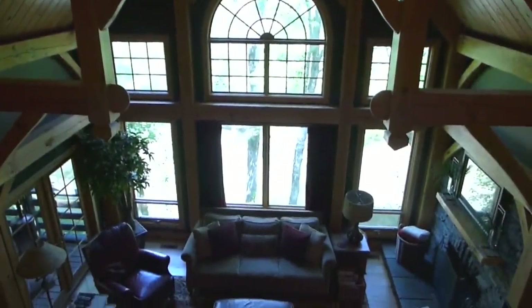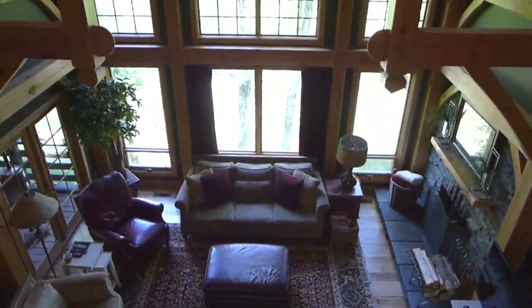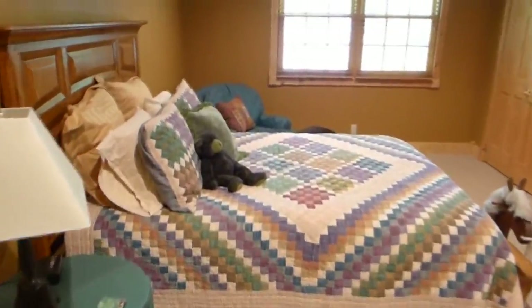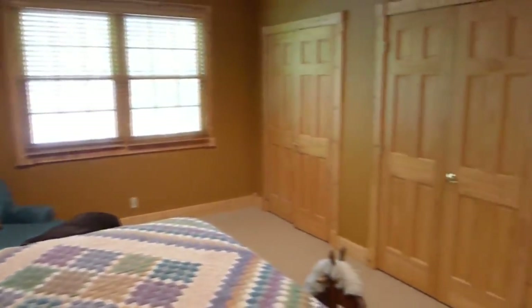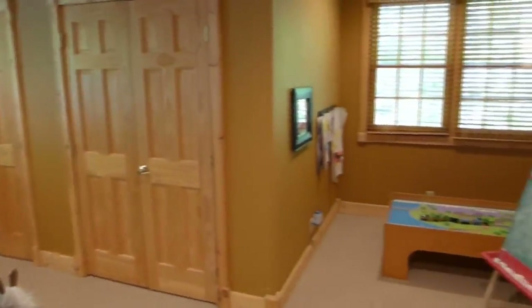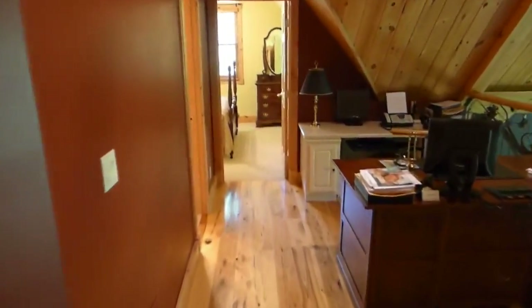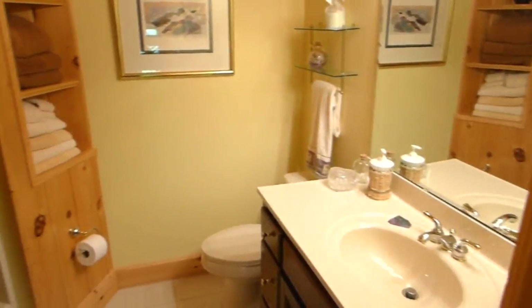Upstairs, the loft area overlooks the family room and has great views from the huge windows. A large secondary bedroom has plenty of closet space and lots of bright windows. A full bath and additional bedroom complete the second floor.